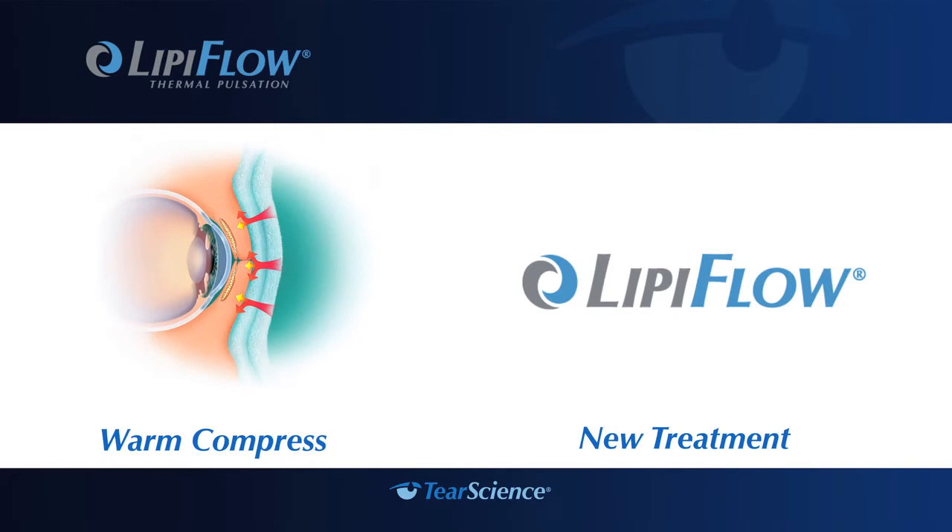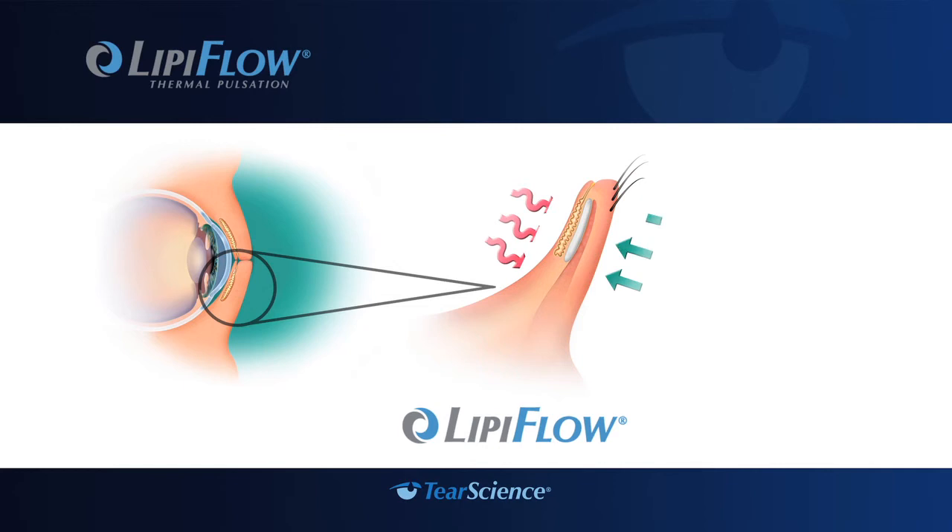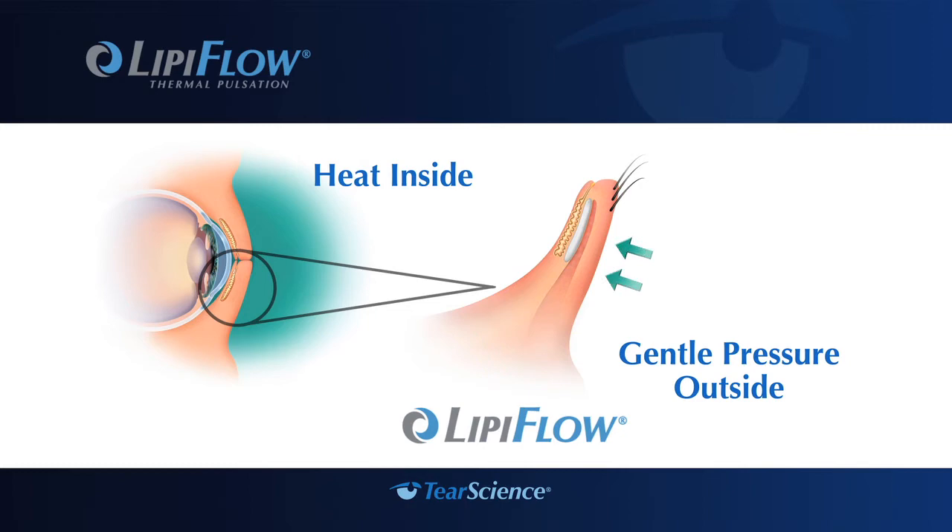With the breakthrough LipiFlow system, your doctor now has a new way to treat meibomian gland dysfunction or evaporative dry eye. And if your doctor determines that you are a good candidate for LipiFlow treatment, he or she can take advantage of this technology to treat you right in the office. Unlike warm compresses, the LipiFlow system applies a combination of heat from the inside of the lid near the meibomian glands and gentle pressure on the outside of the lid, designed to liquefy blockages in the glands.